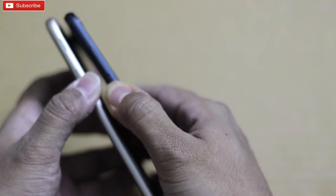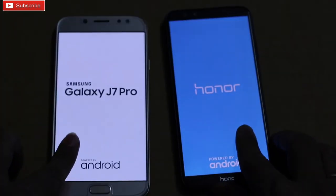Here we go. As you can see, both the phones are loading now.